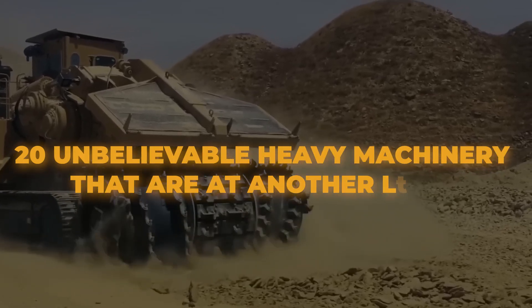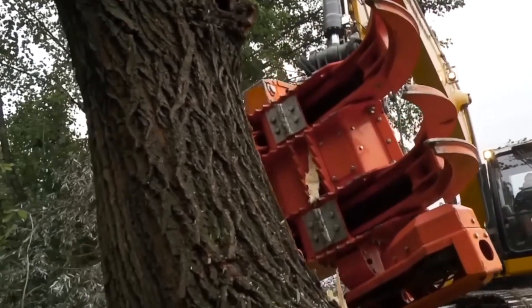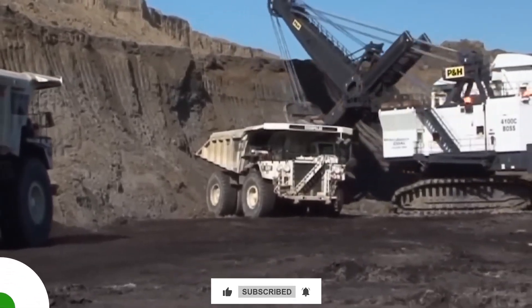Across continents, billions have been invested in the evolution of heavy machinery, producing some of the most awe-inspiring giants ever to transform our landscapes. So here's a look at 20 unbelievable heavy machines that are on another level.